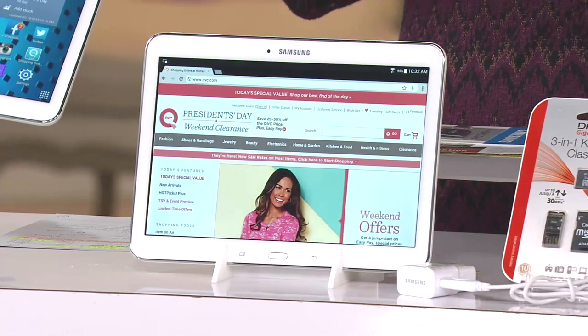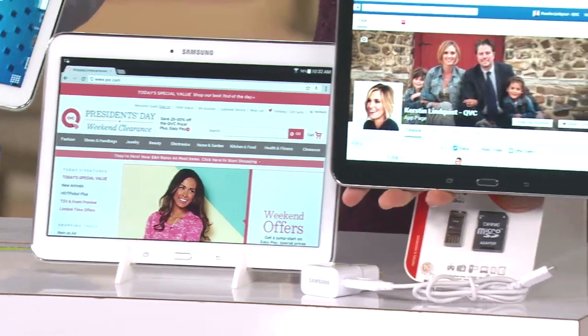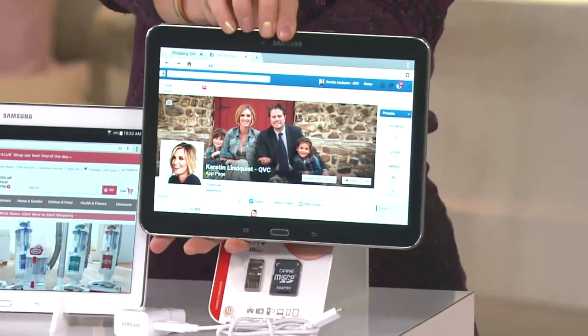Get on the phone right away. You have a couple of choices: you have your white right here or this one is your black. That's my Facebook page — Kirsten Lindquist QVC.